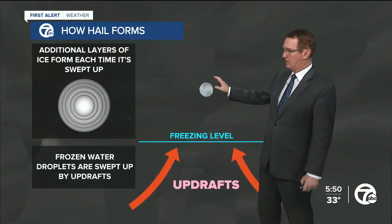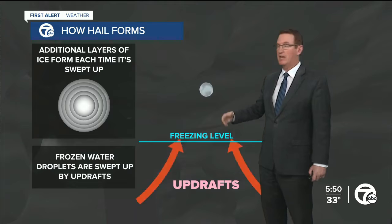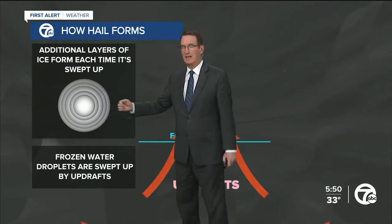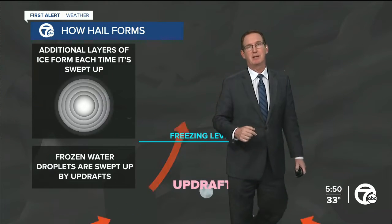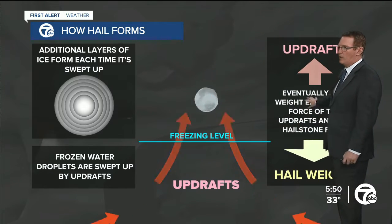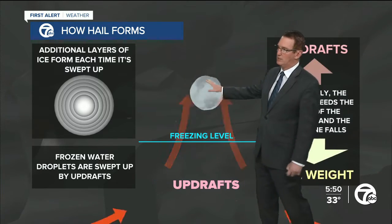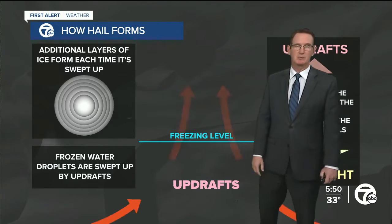If the raindrop is above the freezing line, it turns to ice. It gets heavy and falls back down, then the updraft carries it back up. The cycle repeats over and over, allowing the hailstones to get bigger and bigger. Eventually they get too heavy for the updraft to support and they fall out to the ground.